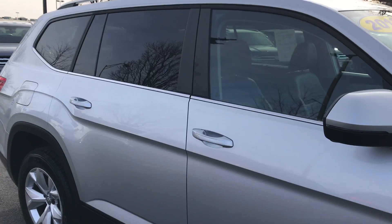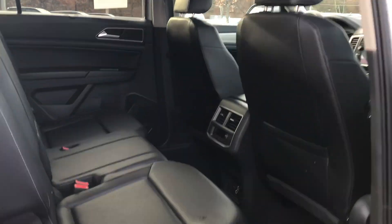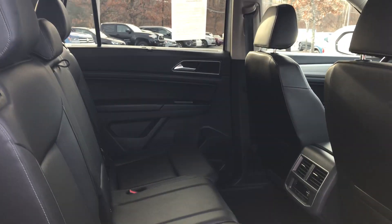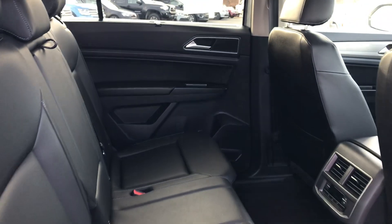Check out the interior here — never mind the airplanes above. This is a third-row vehicle. If you haven't checked out an Atlas, definitely stop by. We have a couple of pre-owned ones and we also have some brand new ones.